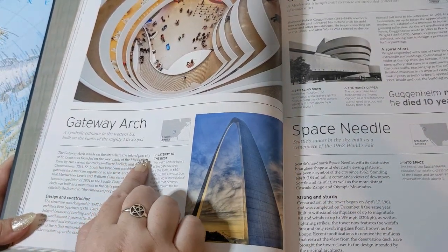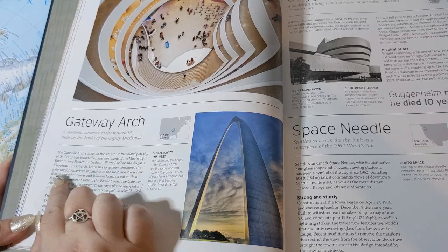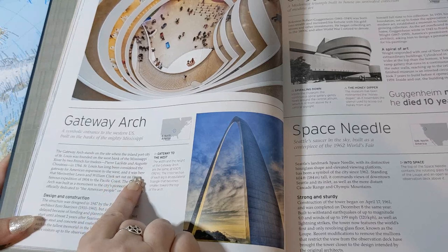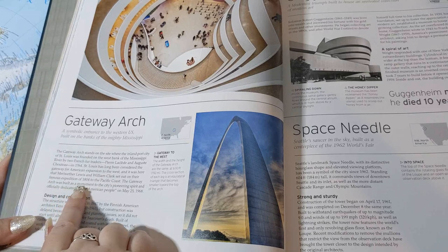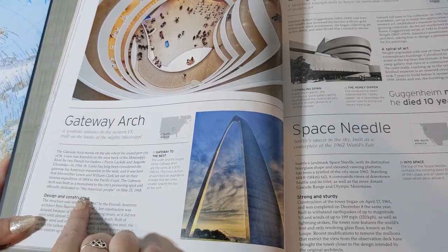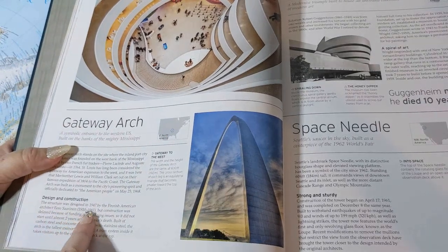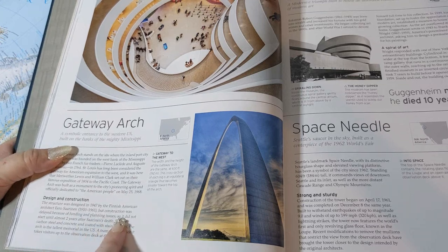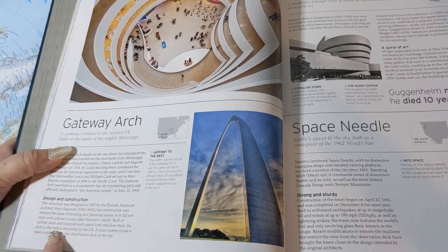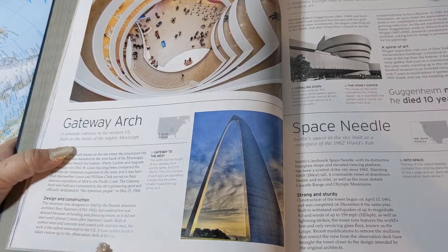The Gateway Arch stands on the site where the inland port city of St. Louis was founded on the west bank of the Mississippi River by two French fur traders, Pierre Laclede and Auguste Chouteau, in 1764. St. Louis has long been considered the gateway for American expansion to the west — it was here that Meriwether Lewis and William Clark set out on their famous 1804 expedition to the Pacific coast. The Gateway Arch was built as a monument to the city's pioneering spirit and officially dedicated to the American people on May 25, 1968. Designed in 1947 by Finnish-American architect Eero Saarinen, construction was delayed by funding and planning issues and did not begin until almost two years after Saarinen's death. Built of carbon steel, concrete, and coated with stainless steel, it is the tallest memorial in the U.S. A tram system inside takes visitors to the observation deck at the top.